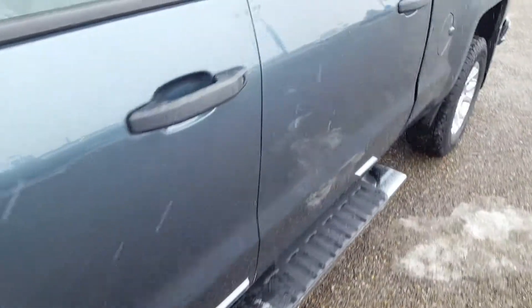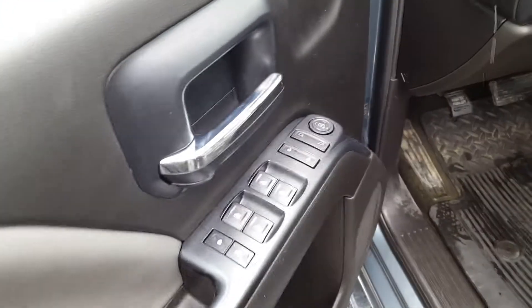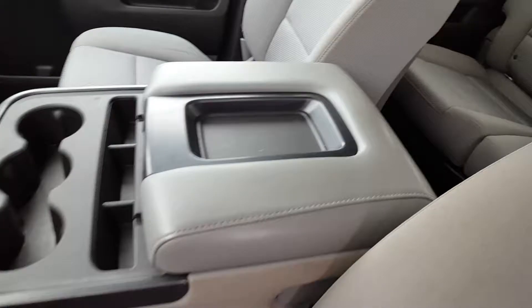Inside your driver side door panel you have power windows, power mirrors, and power locks, automatic headlights, and cloth upholstery interior. The center console also doubles as a third seat if you need it — all you have to do is fold it up.